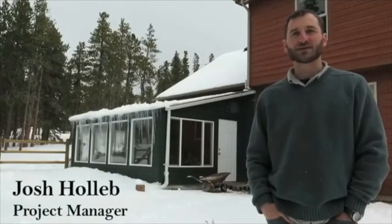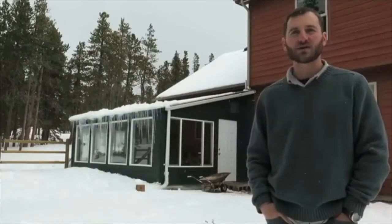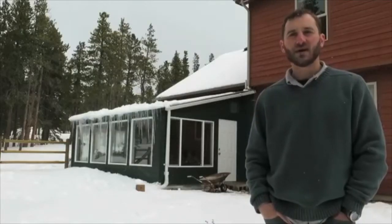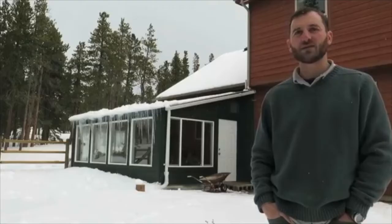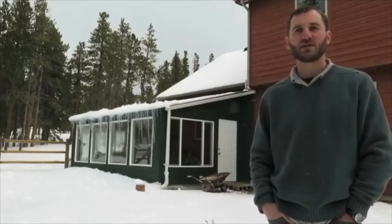Hi, this is Josh from Sirius Greenhouse Solutions. We're back at our greenhouse at 8,600 feet to talk about our ground-to-air heat transfer system, also referred to as a GATT system. The GATT system allows a greenhouse to provide its own heating and cooling throughout the year with only the use of a few small fans.